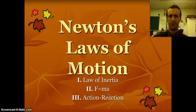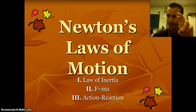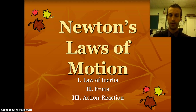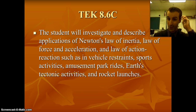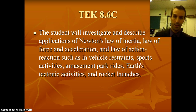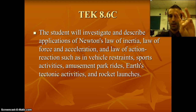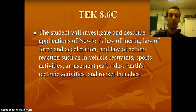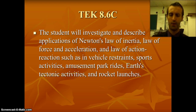So Newton's Three Laws. The first law and the third law are pretty easy to remember, but people tend to go confused on the second law. Don't worry, I'll hopefully be able to clear it up for you. The TEKS we're working with today is 8.6c, which says the student will investigate and describe applications of Newton's law of inertia, the law of force and acceleration, and the law of action and reaction, such as in vehicle restraints, sports activities, amusement park rides, Earth's tectonic activities, and rocket launches. You don't have to worry about writing this part down — I'll tell you when to write the important stuff.